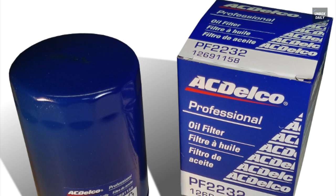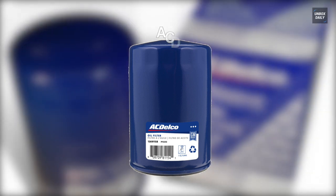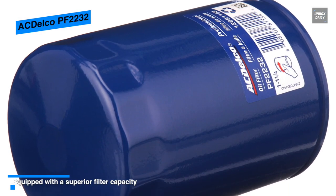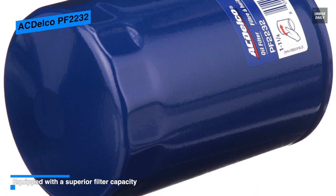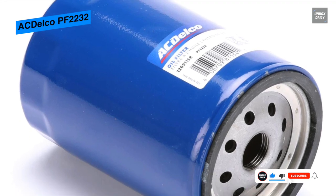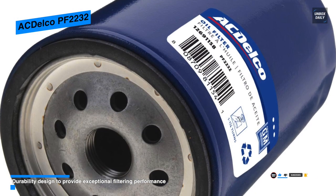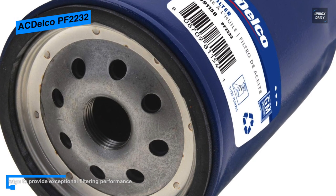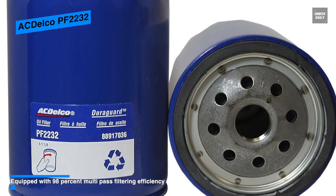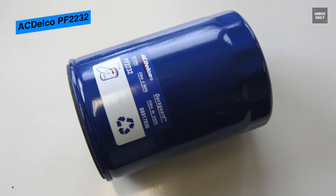Next is the AC Delco PF2232. Equipped with 98% multi-pass filtering efficiency at 25 to 30 microns, it comes with excellent filtering capabilities. It has a cellulose media that traps particles one-third the width of human hair to help ensure a clean supply of oil to engine components, while its thermal-setting adhesive seal holds the filtering media in place for consistent, dependable filtration. With superior filter capacity, enhanced efficiency, consistent flow management, and high-durability design, its burst strength is five times greater than most engine oil operating pressures after oil reaches operating temperature.